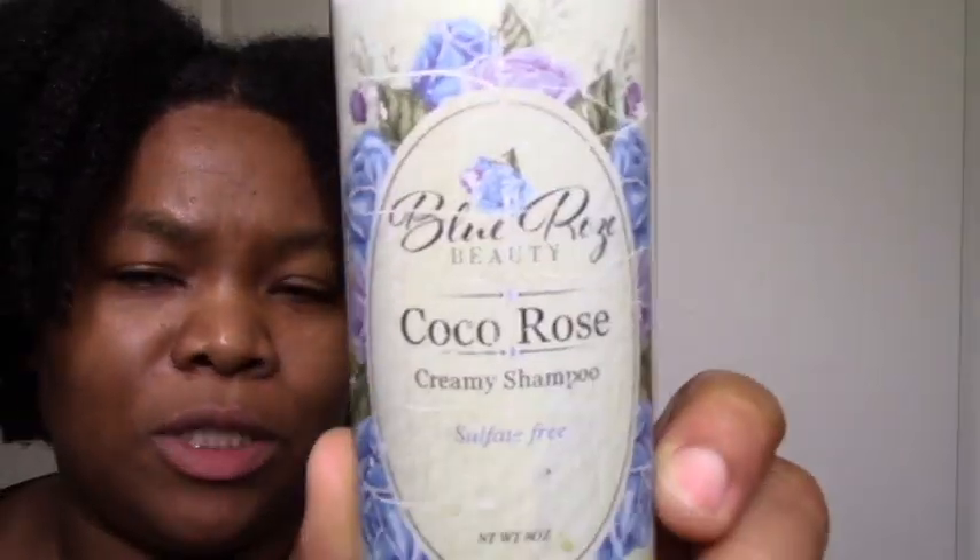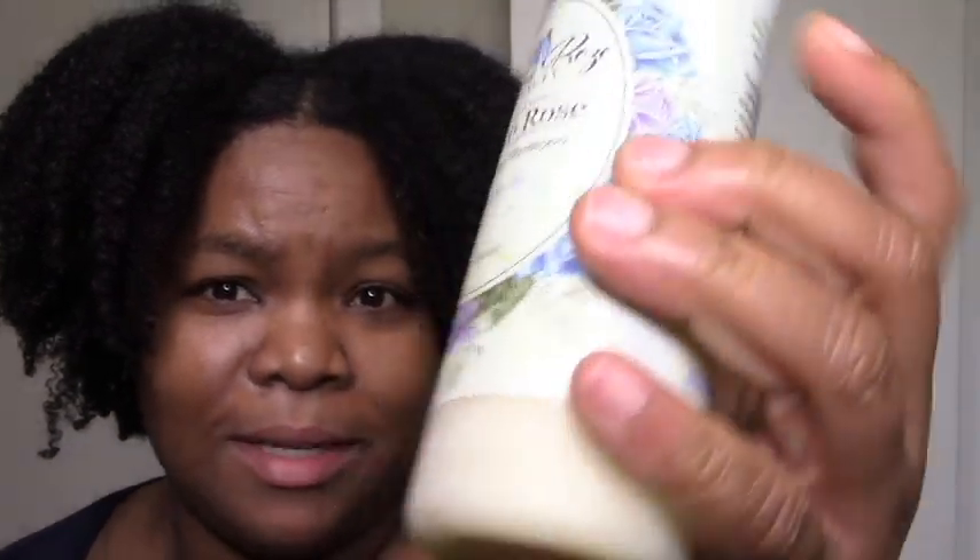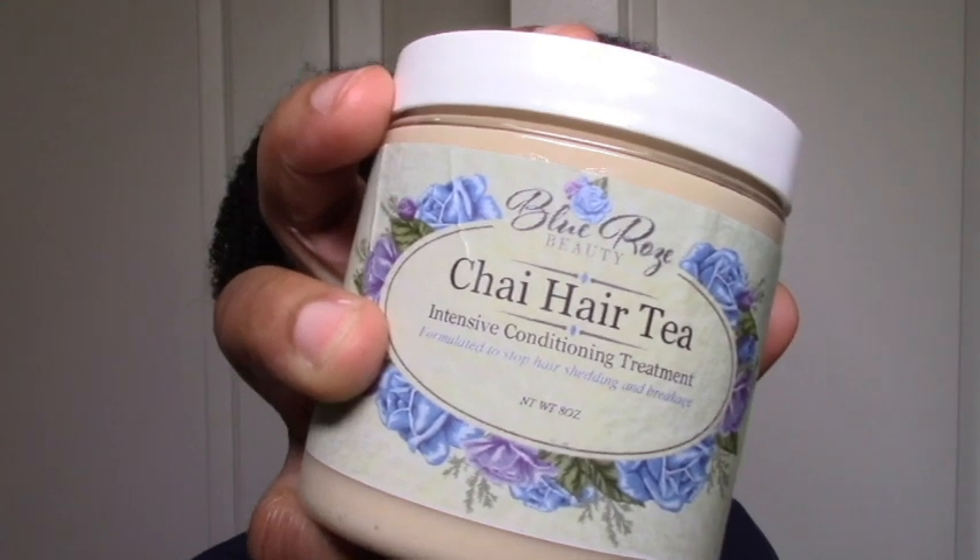Today I'm doing my best products of 2019, which is basically my holy grails. At the end of 2019, a few new items, but mostly it's just like last year except for a few changes. One note: Blue Rose Beauty — I still love their products, but I haven't seen her selling in a few months. I'm not sure if she's still selling. I had two favorites from her — the Coco Rose Creamy Shampoo and the Chai Hair Tea treatment — I may sadly have to remove them. I hope everything's well with her and she starts the store back.